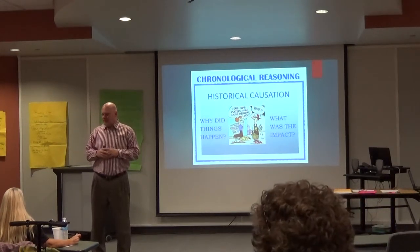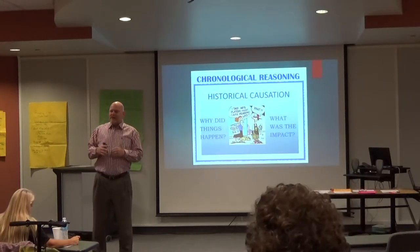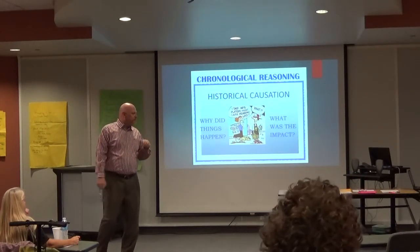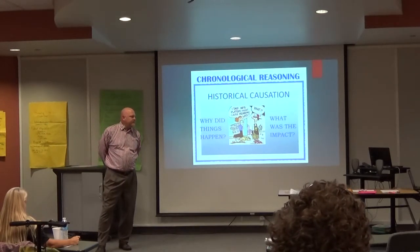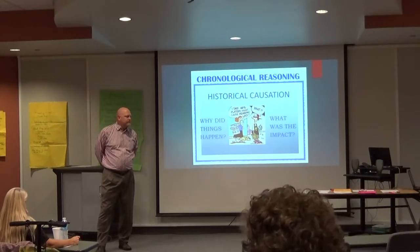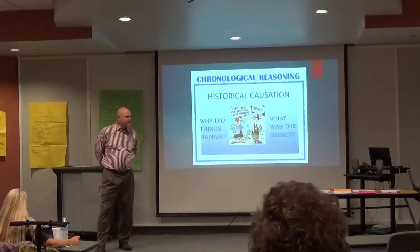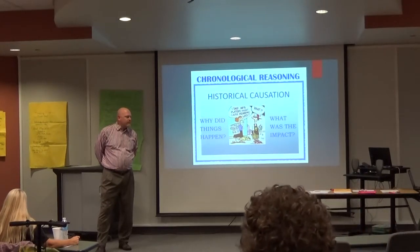Think about the cause of the Civil War and those deeper connections. Cause and effect is also a way that you can differentiate between level classes and pre-AP classes. For a regular level, maybe just list the cause and effect. For pre-AP, build up to analyzing those effects — was it long-term or short-term, was it negative or positive? Go a little more deeply into that.